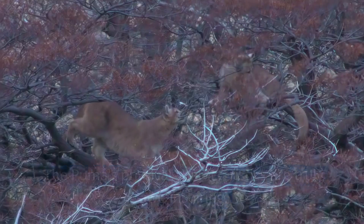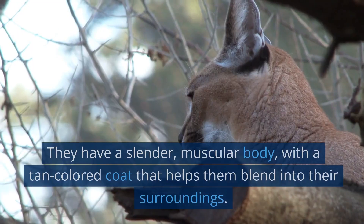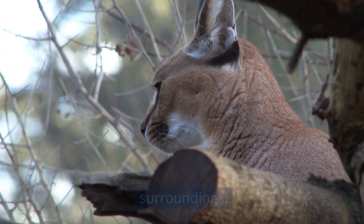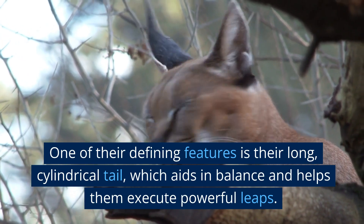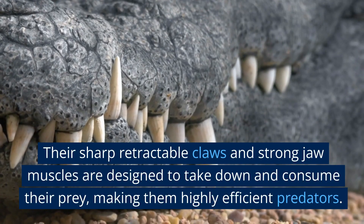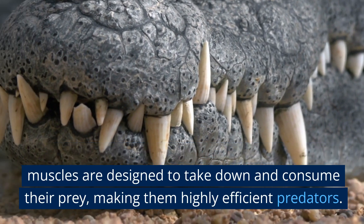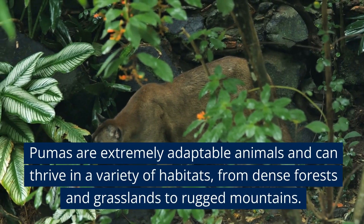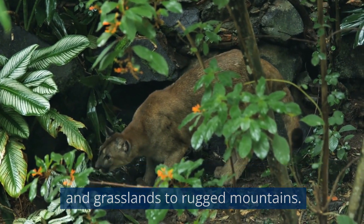The puma's physical characteristics are truly awe-inspiring. They have a slender, muscular body with a tan-colored coat that helps them blend into their surroundings. One of their defining features is their long, cylindrical tail, which aids in balance and helps them execute powerful leaps. Their sharp retractable claws and strong jaw muscles are designed to take down and consume their prey, making them highly efficient predators. Pumas are extremely adaptable and can thrive in dense forests, grasslands, and rugged mountains.